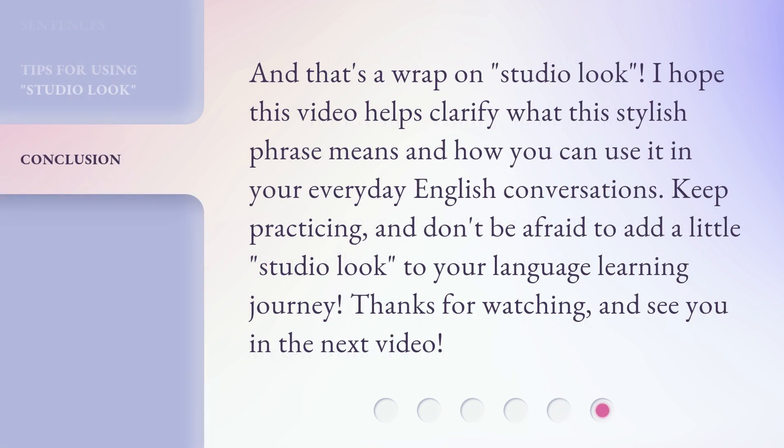And that's a wrap on 'Studio Look.' I hope this video helps clarify what this stylish phrase means and how you can use it in your everyday English conversations. Keep practicing, and don't be afraid to add a little 'Studio Look' to your language learning journey. Thanks for watching, and see you in the next video.